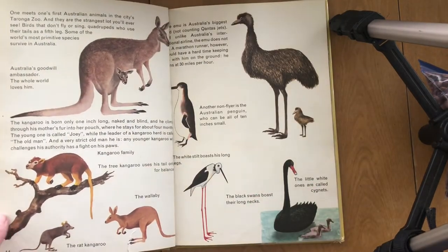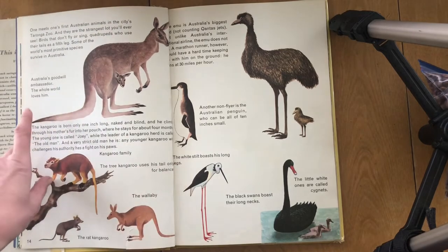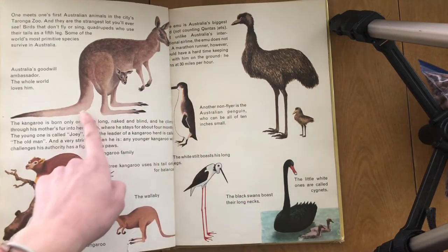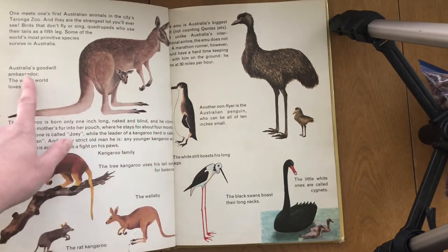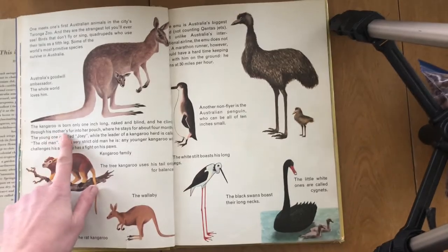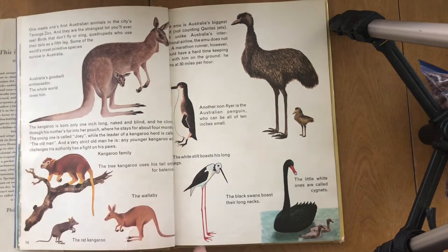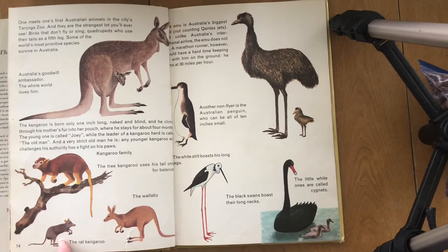This is the best part — the animals. Australia has some very interesting animals that are not found anywhere else in the entire world. 'One meets one's first Australian animals in the city's Taronga Zoo, and they are the strangest lot you'll ever see — birds that don't fly or sing, quadrupeds who use their tails as a fifth leg.' The kangaroo is Australia's goodwill ambassador — the whole world loves him. The kangaroo is born only one inch long, naked and blind, and climbs through his mother's fur into her pouch, where he stays for about four months. The little baby is called a Joey, and the leader of a kangaroo herd is called an old man.